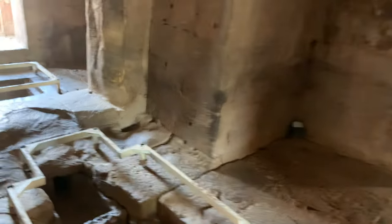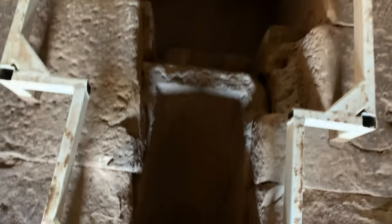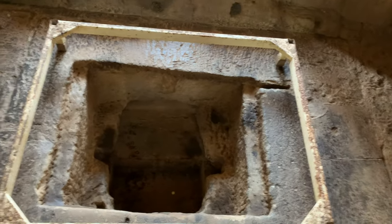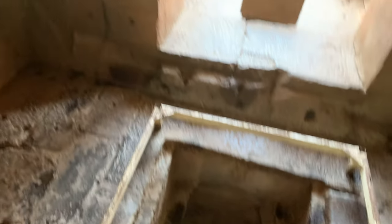And here is a stairwell by the look of it — it goes down. It's pretty dark. I can't see what's in there. Another one here — the stairwell, going to who knows where. Really incredible, these places. I find this stuff absolutely awesome. Look at it.